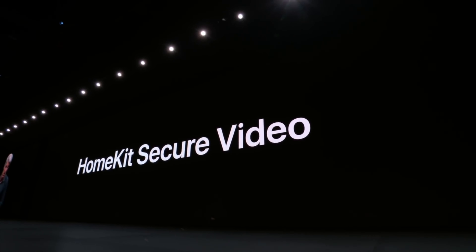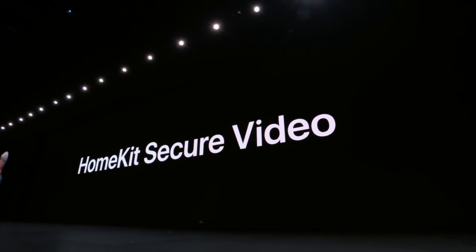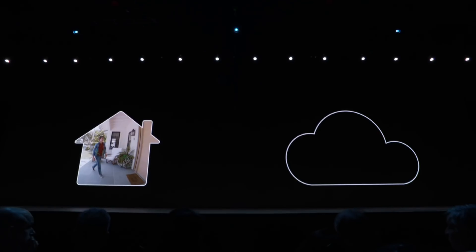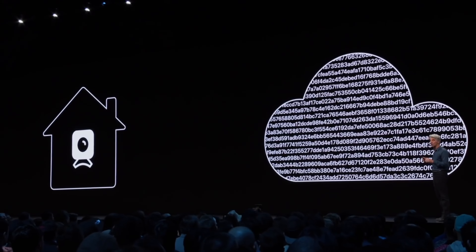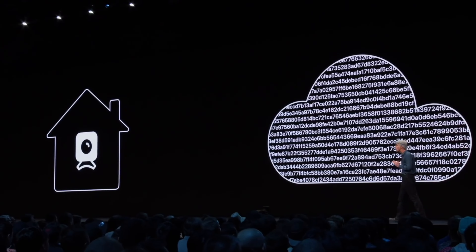When you really think about it, your home security footage is one of the most sensitive categories of data captured in your smart home. You only want that footage to be seen by the people you decide to share it with. HomeKit Secure Video is a way to store that footage on Apple servers with the peace of mind that it won't be seen by anyone else — not even Apple. When the footage is captured, it gets encrypted end to end and stored in your iCloud account. Only you and anyone you invite to view it will be able to see it.